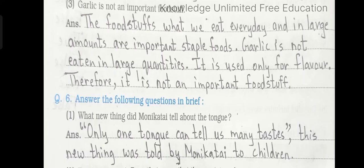Question number 6: Answer the following questions in brief. Number 1: What new thing did Monika Tai tell about the tongue? Answer: Only one tongue can tell us many tastes. This new thing was told by Monika Tai to children.